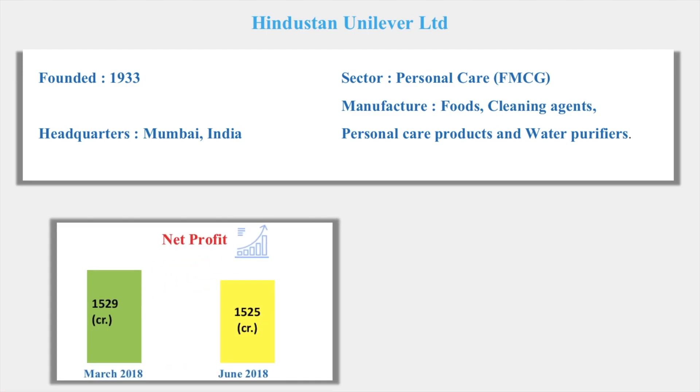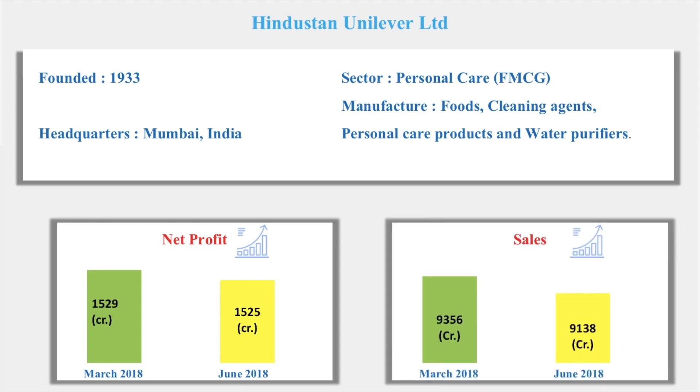Let's look into the net profit of this company. For March it was 1529 crores, whereas for June it went down by four crores to 1525 crores. Looking at sales, that has also reduced for the June quarter — for March it was 9356 crores whereas for June it is 9138 crores.